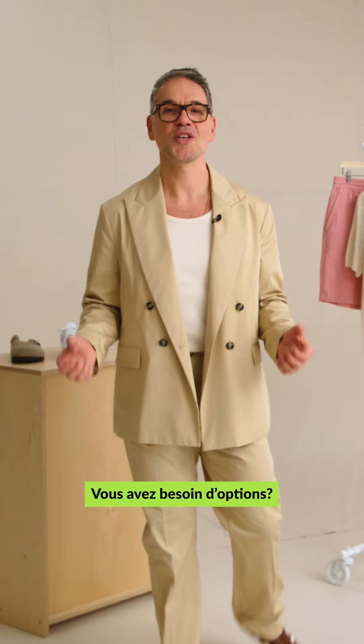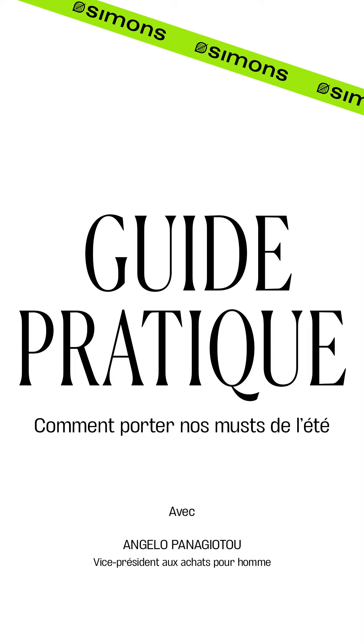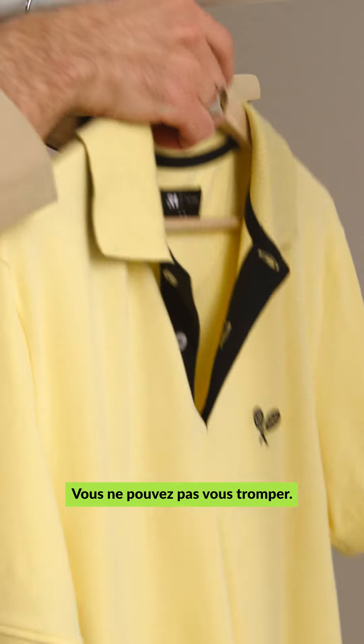Is it hard to look cool in the summer? You need options? We've got you covered. Summer polos — you can't go wrong.